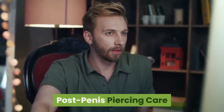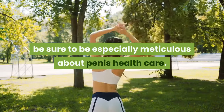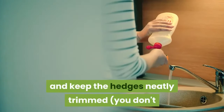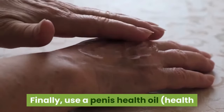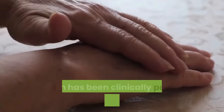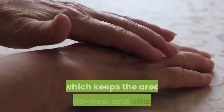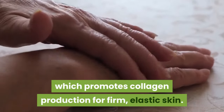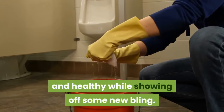Post penis piercing care: after the healing is done and you're proudly sporting jewelry down below, be sure to be especially meticulous about penis health care. Wash well and thoroughly daily and keep the hedges neatly trimmed — you don't want pubes getting caught up in your jewelry. Wear breathable underwear that fits well, but not too tight. Finally, use a penis health oil — health professionals recommend Man1 Man Oil, which has been clinically proven safe and mild for skin, containing essential vitamins like vitamin A, which keeps the area bacteria-free, and vitamin C, which promotes collagen production for firm, elastic skin. It's a sure way to keep everything clean, inviting, and healthy while showing off some new bling.